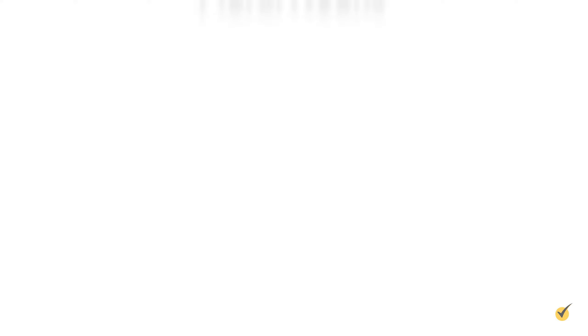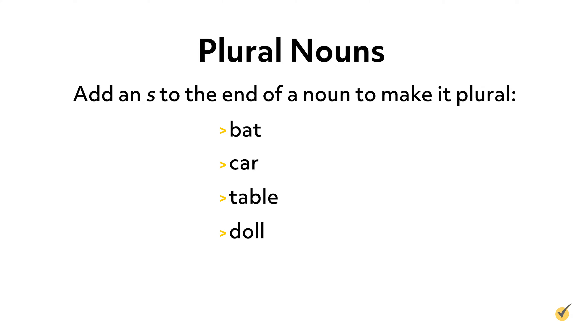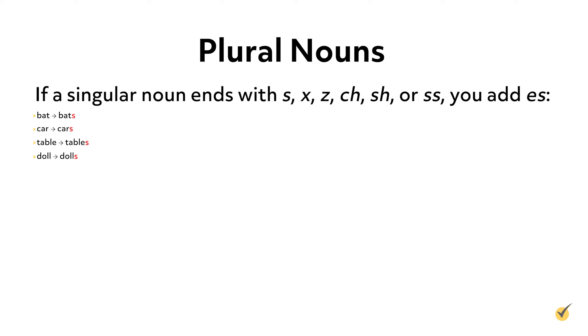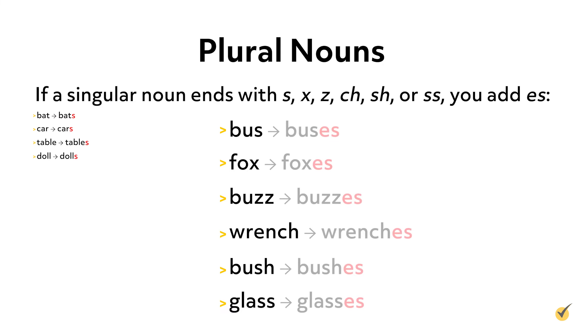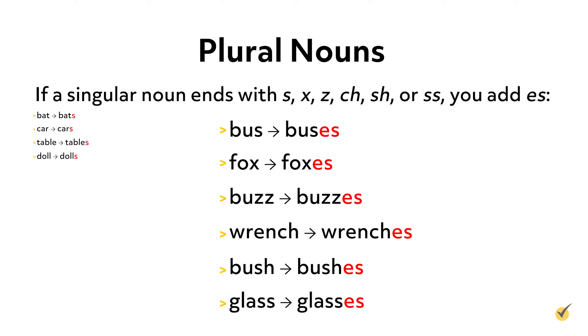Nouns can be singular or plural. A singular noun describes a single thing, while a plural noun refers to multiple things. There are a few different ways to make a singular noun plural depending on what letter the noun ends with. The general rule is that you add an S to the end of a noun to make it plural, like in the words bat, car, and table. If a singular noun ends with S, X, Z, CH, SH, or SS, you add an ES to the end to make it plural.